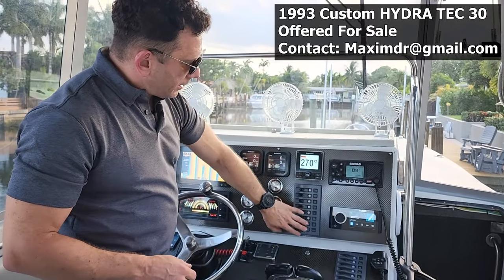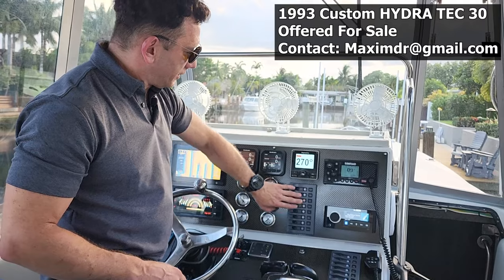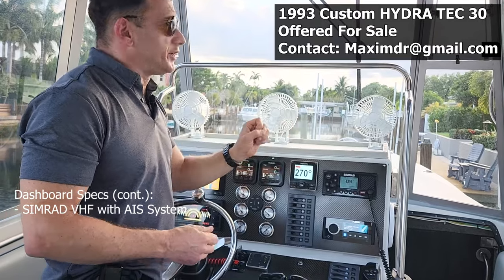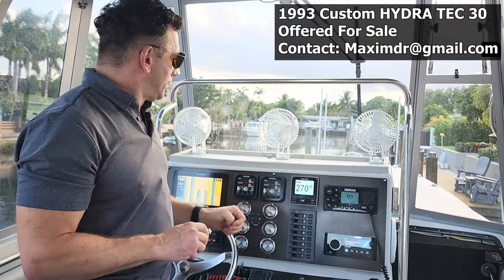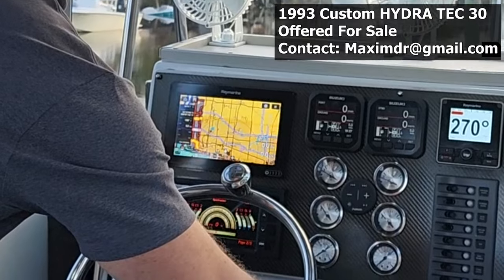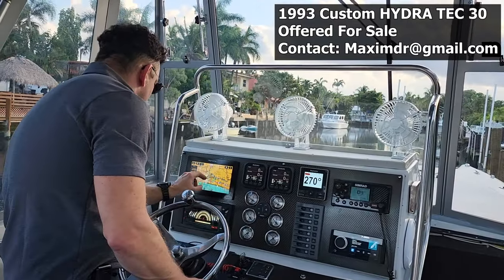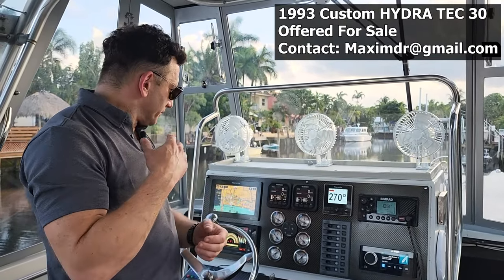Every aspect of the boat is controlled through switches, and it also has resettable fuses — so if something happens electronically you'll see it here. You can control your VHF; there are a total of three of these panels. I have a CIMRAT VHF with an AIS system, so you can see any vessel in the surrounding 20 miles on your Raymarine. For example, right now you can see all these boats in the surrounding area — you can read their names, where they're located, and what direction they're moving through the AIS system.